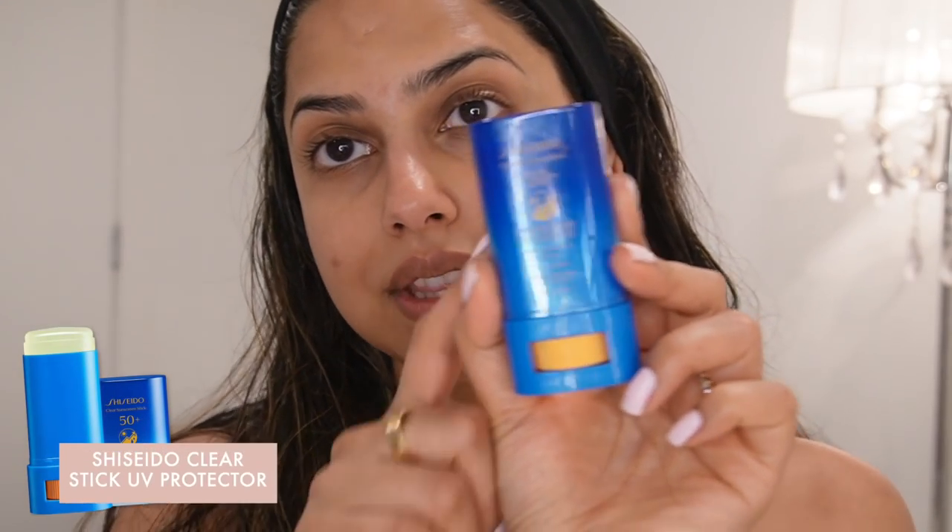I just always go back to this. I also really love the SPF stick right here — it's amazing. It goes on completely clear, you can use it under your makeup, over your makeup, all over your body. It's such a good product to have on the go, and again it goes on completely clear. I can't recommend both of these enough.